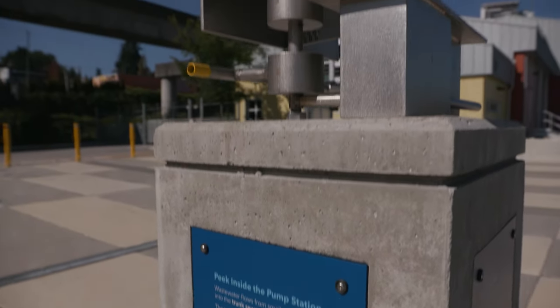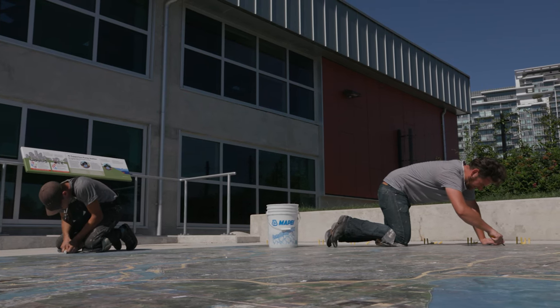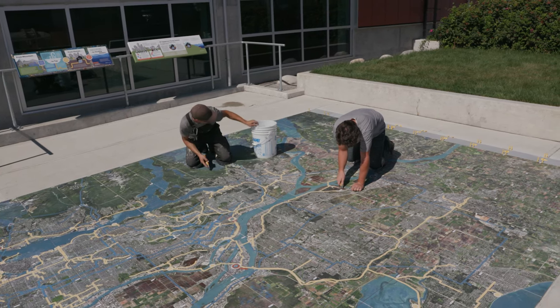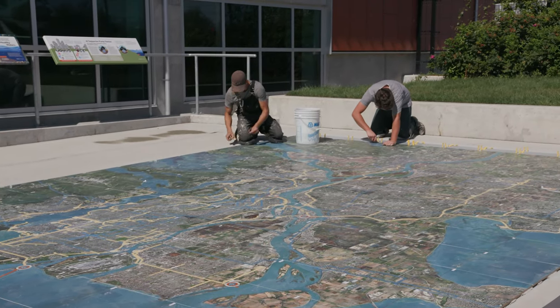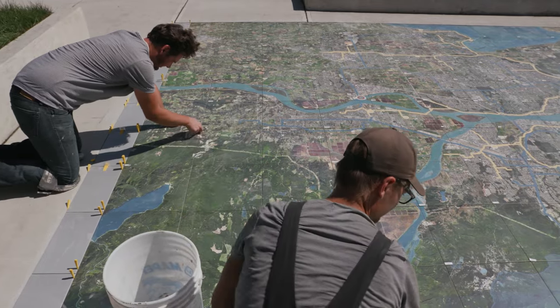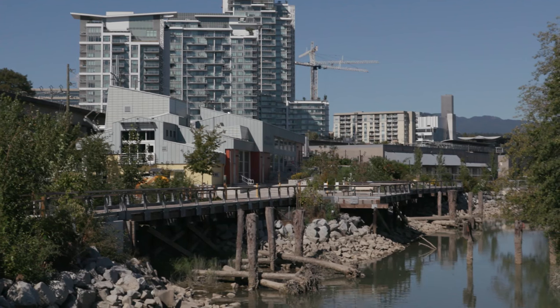Other interpretive features on the plaza include a scale model of the pump station and a large tile installation that shows the water and wastewater systems of the entire region. The map lines out where the water lines and sewer lines are in the Lower Mainland. You can actually see from where the water comes from one of our reservoirs down to your own home, to one of the treatment plants, and then back into the ecosystem. Both the pump station and the greenway extension are now fully operational.